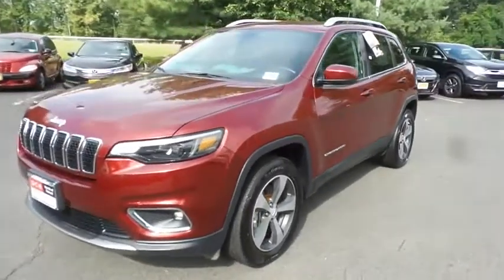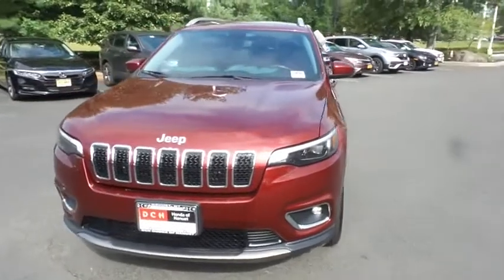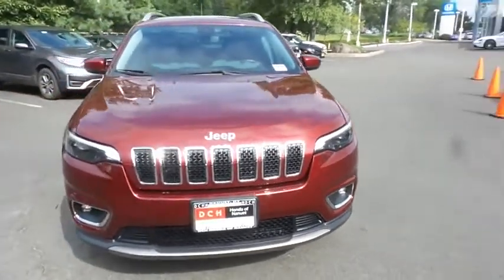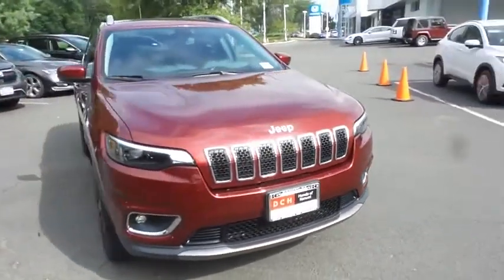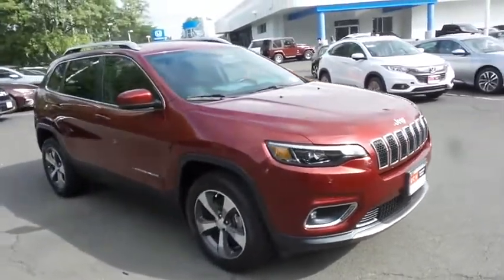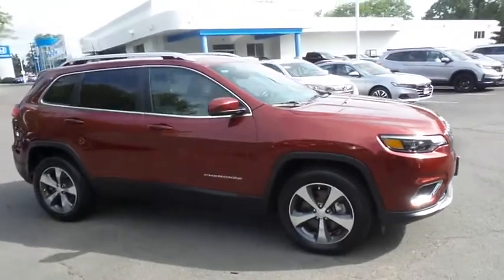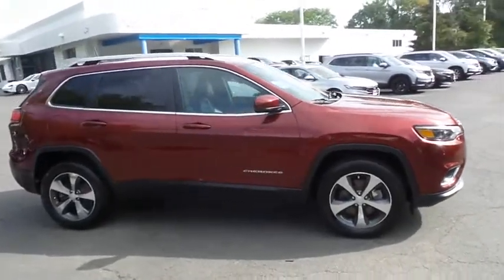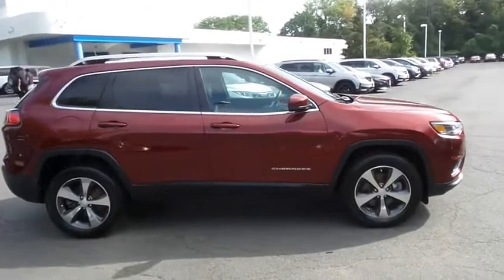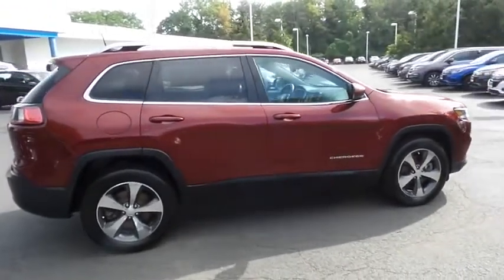Here we're viewing a gorgeous super low mileage 2019 DCH Economy pre-owned Jeep Cherokee Limited 4-wheel drive, finished in velvet red pearl paint with black leather seats, powered by a 3.2 liter V6 engine and a 9-speed automatic transmission, equipped with 18-inch alloy wheels, fog lights, roof rails, rear spoiler, and power lift gate.